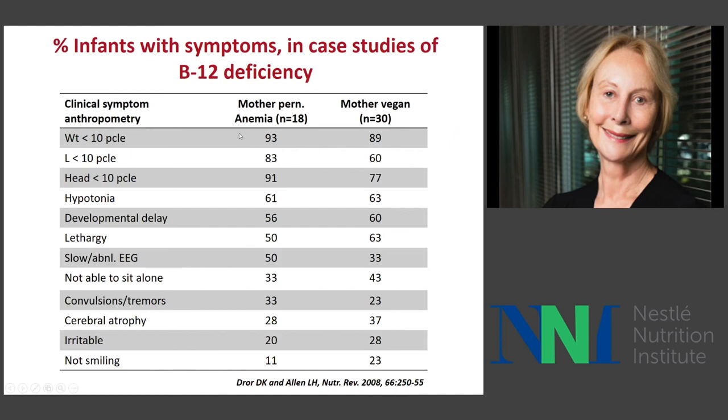B12 deficiency has many adverse clinical outcomes. In case studies of mothers with pernicious anemia — where the vitamin cannot be absorbed — this is pure B12 deficiency. There is astonishing reduction in weight, length, and head circumference, with developmental delays, convulsions, and cerebral atrophy. This is the percent of cases affected. Among vegan mothers and those with low intake of animal source foods, you get an extremely similar pattern suggesting adverse effects of B12 deficiency.